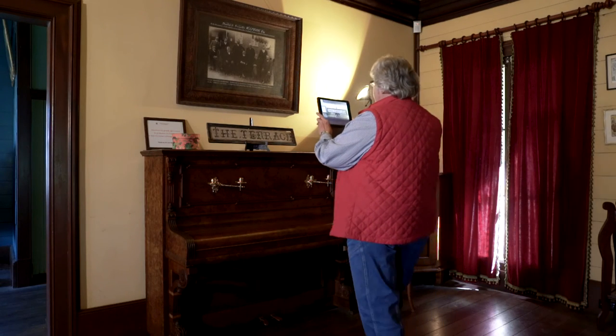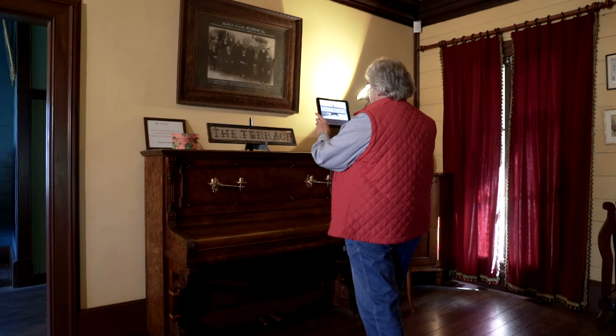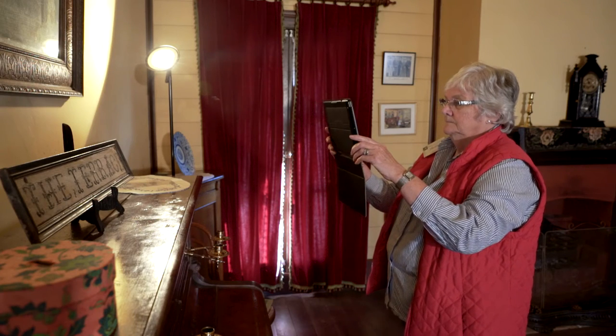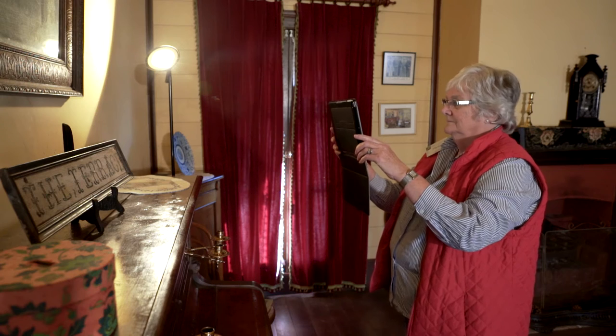The money from the grant allowed us to buy the iPads, and then we needed to work on the project so that when a visitor arrives they can book one of the iPads and wander around and have a self-guided tour themselves.